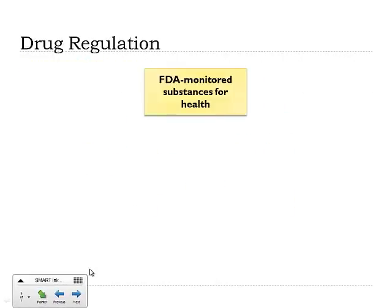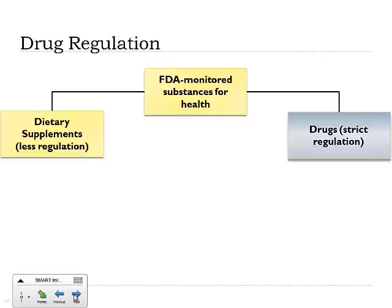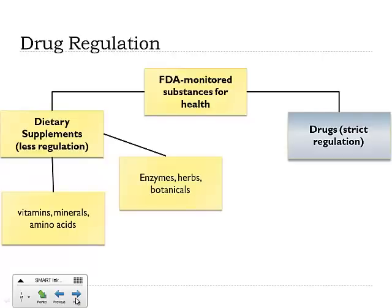What about the regulation of drugs? There are substances that the FDA monitors for health, and they fit into two classes: dietary supplements, which are less regulated — like your vitamins, minerals, botanicals, enzymes, and herbs — and drugs.